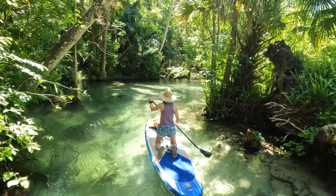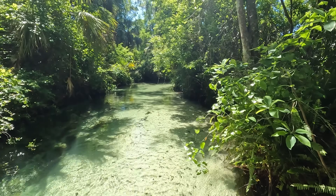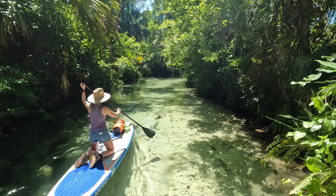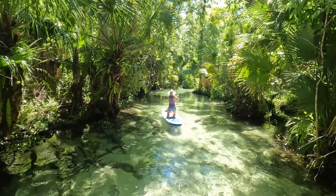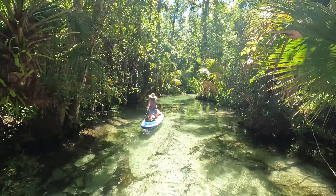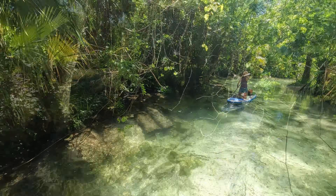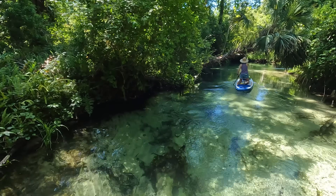The King's Landing website does advertise this as the number one paddle run in Central Florida — we're not really sure how much competition it has, but based on that claim we were expecting it to be pretty busy, maybe more along the lines of Weeki Wachee. But so far it hasn't been busy at all. There's no one in front of us right now and there's a couple behind us maybe 100 feet back. It's just really calm and really peaceful. Still not many fish though — we wonder why that is.